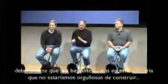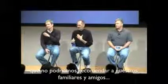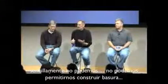But I have to tell you, there's some stuff in our industry that we wouldn't be proud to ship, that we wouldn't be proud to recommend to our family and friends. And we can't do it. We just can't ship junk.